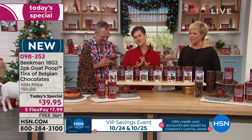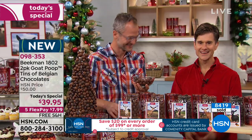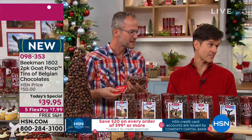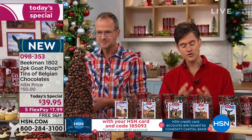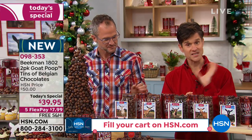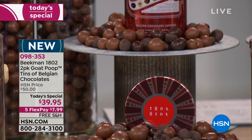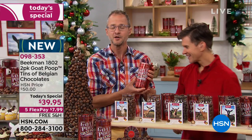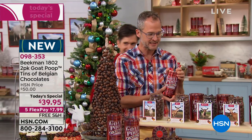Just like our bath and body products, we pay a lot of attention to details and packaging. Each of these tins is our 2018 collector tin — the tins change every single year, and they are actual tins, not cardboard tubes. This is the only way to get the 2018 tin. People use our packaging over and over again.